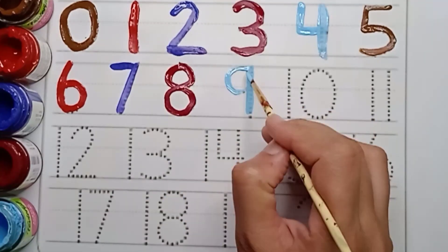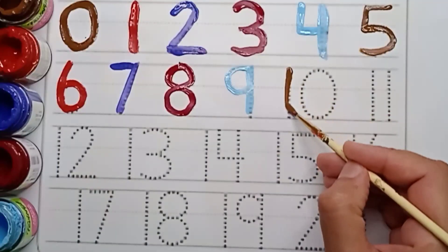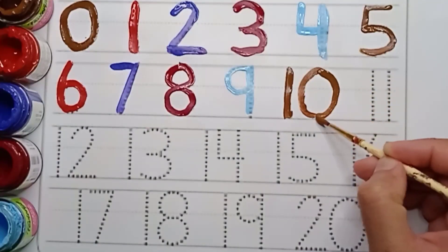Sky blue color. Nine. Sky blue color. Nine. Brown color. Nine. Brown color. Ten. One. Zero. Ten.